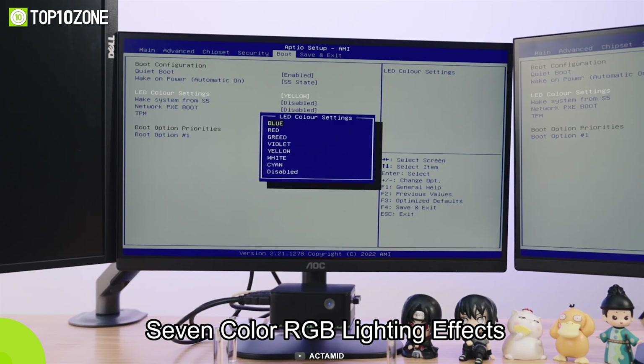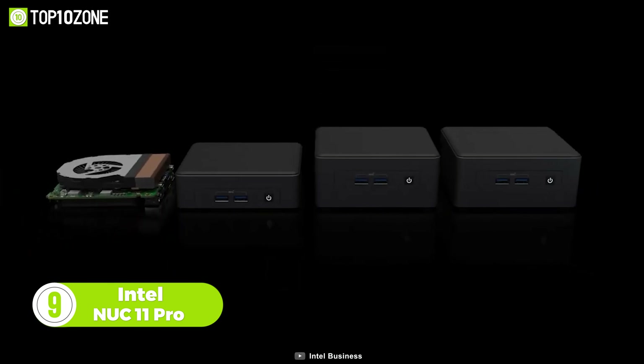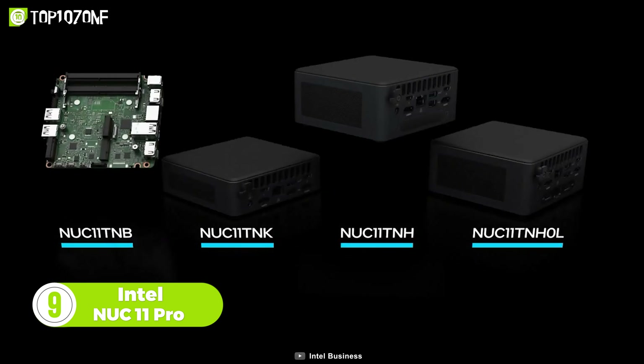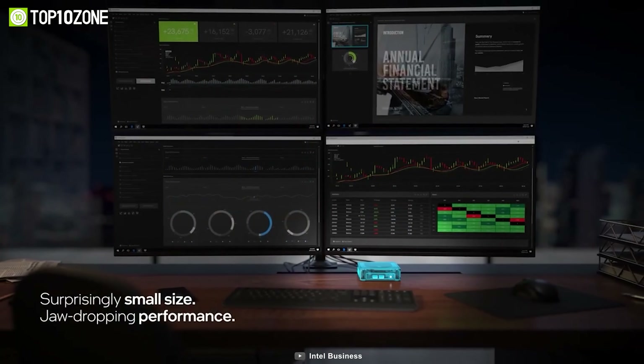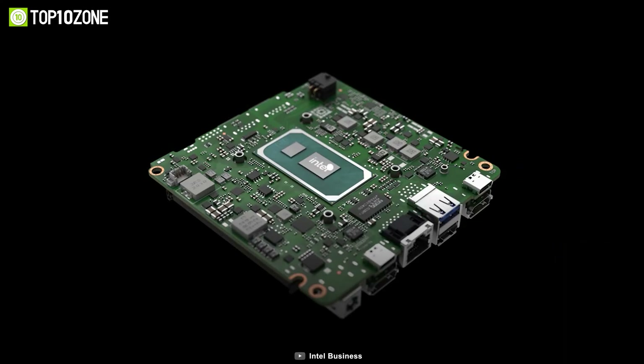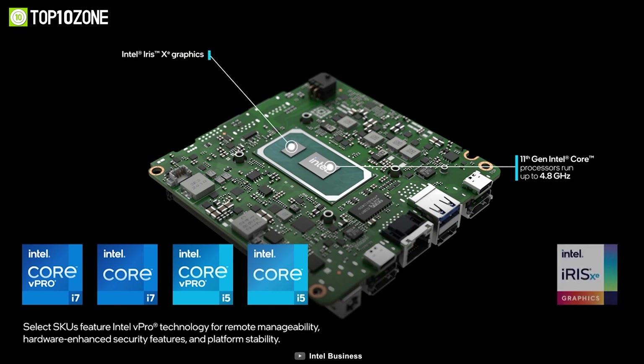Now meet the Intel NUC 11 Pro, an outstanding mini PC that comes in multiple variants with different hardware configurations. It might look small, but you would definitely be surprised by its jaw-dropping performance. Available in Core i3, i5, and i7 versions, this PC can run at a maximum speed of 4.8 GHz depending on the type you choose.